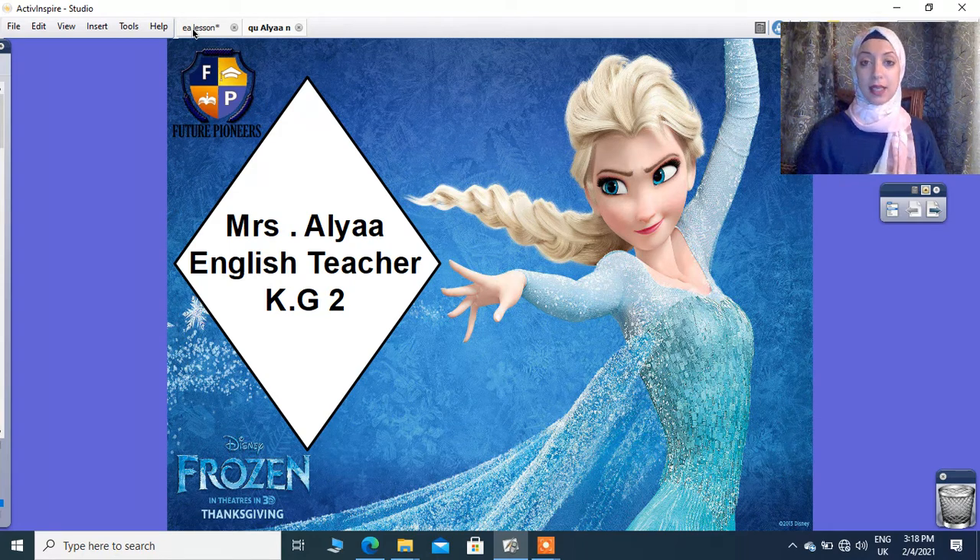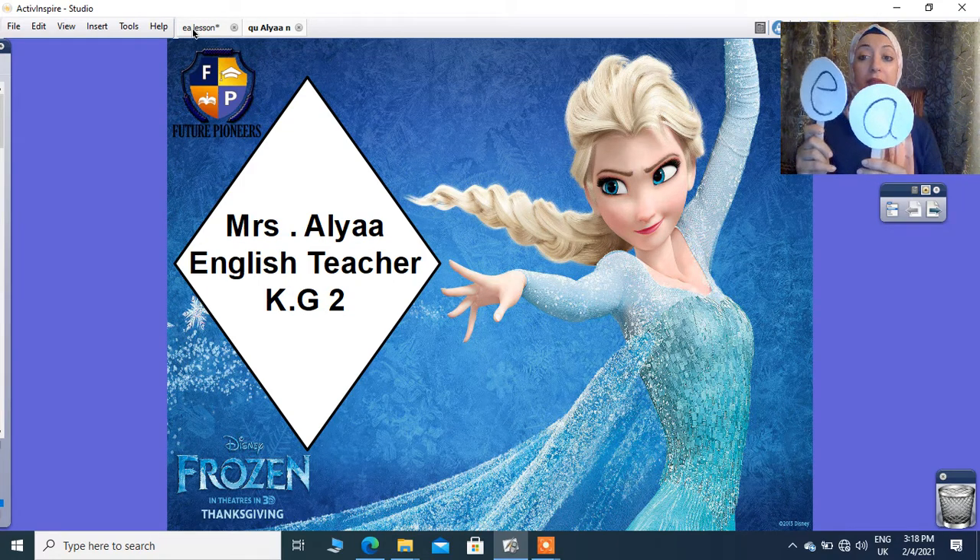If I have two vowels beside each other, I'll tell you by this — try to understand: when two vowels go walking, sometimes the first vowel does the talking. So if I have two vowels beside each other, I will say the name for the first vowel, and the second vowel I cannot see.